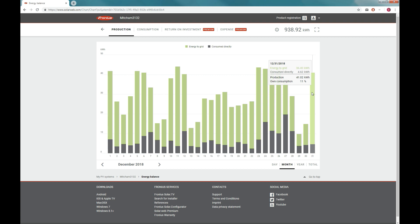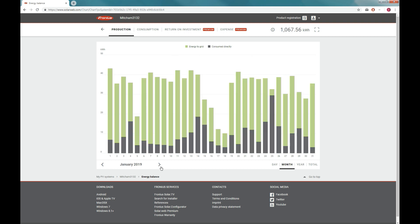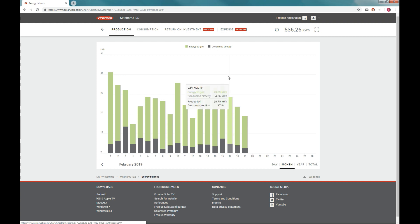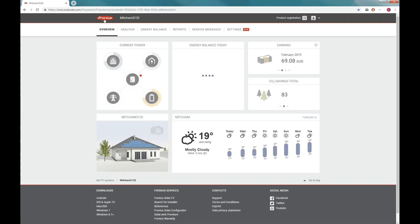I spent just over six thousand dollars for my installation, so that's probably a return on investment of about seven or eight years. Obviously it doesn't take into account that the panels and efficiency will deteriorate. We'll see what happens in year two, three, and four, but in the meantime I'm really enjoying having negative bills and using the power I'm generating from the sun.